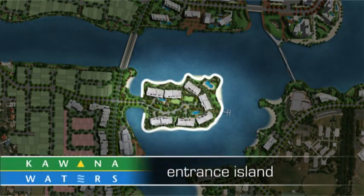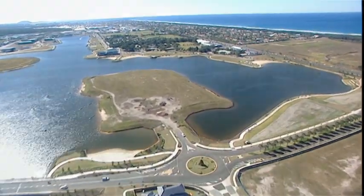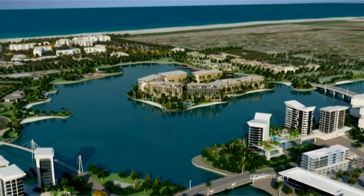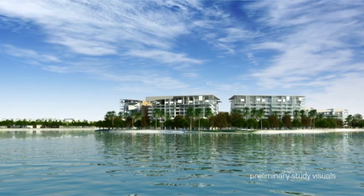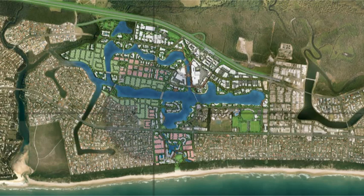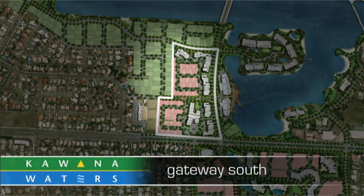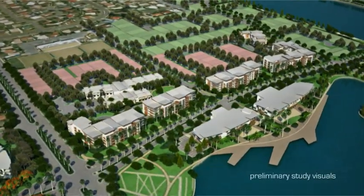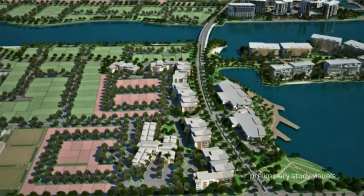The entrance island forms an important built gateway to the town centre on the approach from the east. Current plans exist to develop this unique site for high-density residential uses, which will supplement the ambition to house a significant population within this transit-orientated community. Gateway South is committed for a high-intensity, quality retirement living development, which will form a built gateway along Lake Kiwana Boulevard that complements development occurring on the entrance island.